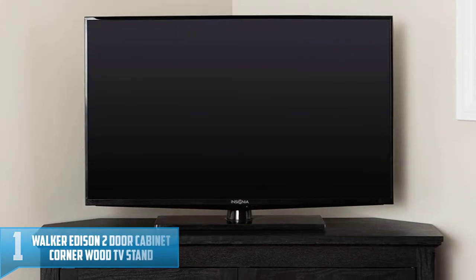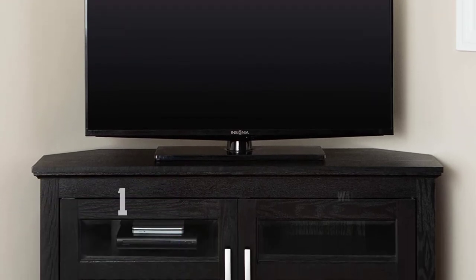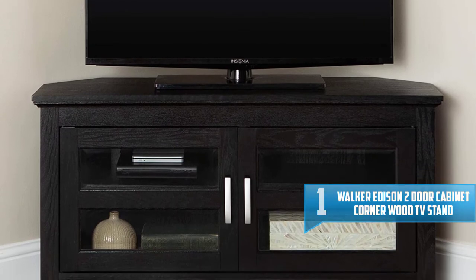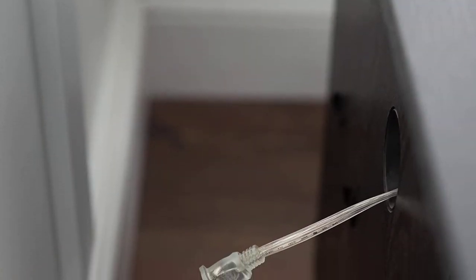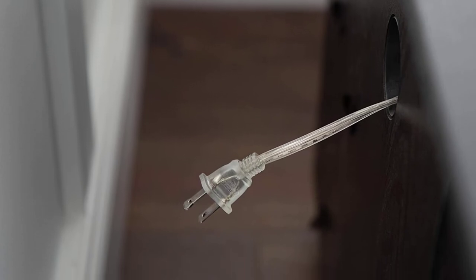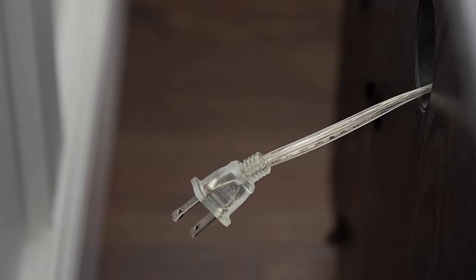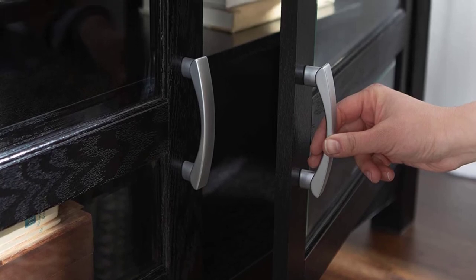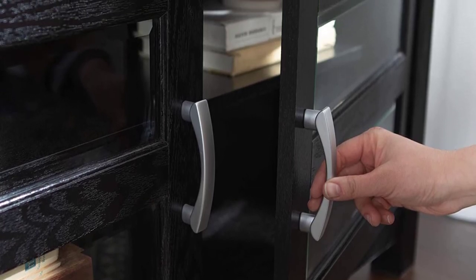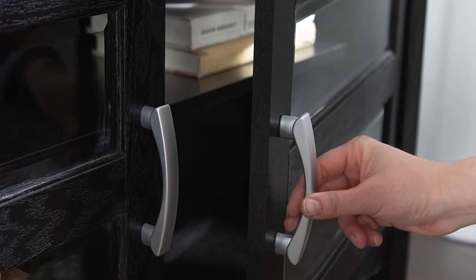Number 1: Walker Edison Two-Door Cabinet Corner Wood TV Stand. The WE Furniture Corner TV Stand has quality construction with MDF and laminate. It is solid and sturdy, supporting weight up to 250 lbs and TVs of up to 48 inches. The drawers help keep your space more organized and maximize on space. It is easy to assemble with clear instructions. It has double doors with tempered glass, weighs 66 pounds, and fits perfectly in any house as it blends expertly with any color.